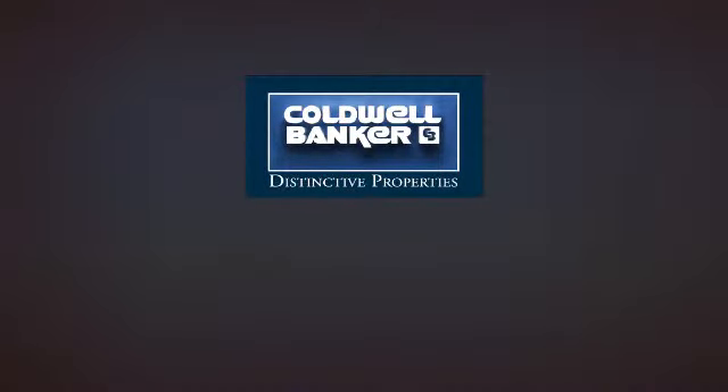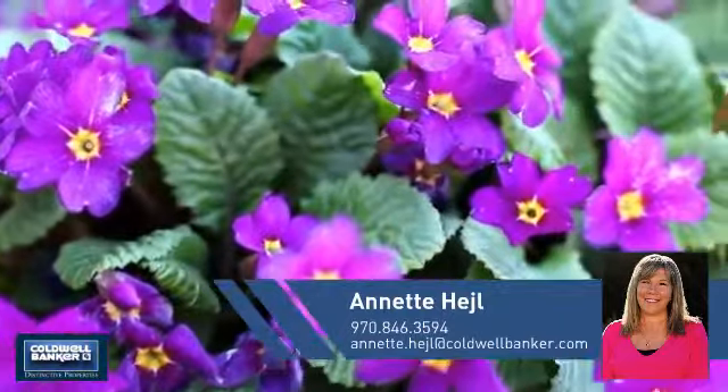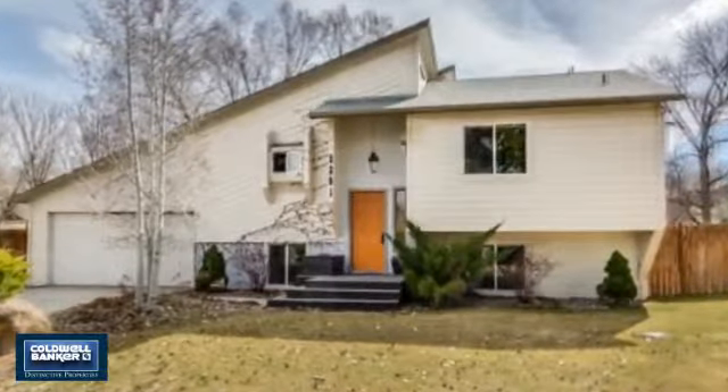Welcome! You'll find a wide selection of listings. This video is brought to you by your real estate agent, Annette. This home is a great choice for those looking for comfort, convenience, and the privacy of their own home.